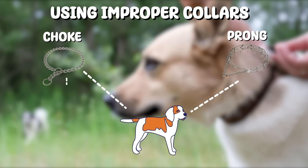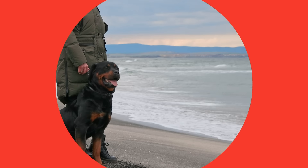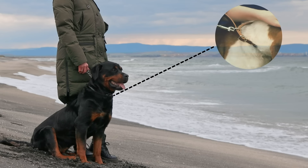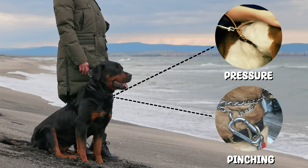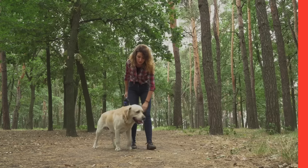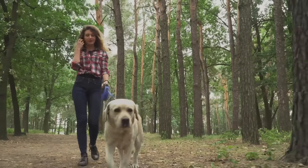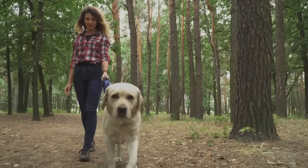but they can actually cause significant pain and injury, particularly to your dog's neck and throat. These collars work by applying pressure or pinching, which can be uncomfortable and even painful for your dog. Now, there might be a place and time to use these collars, but that will of course depend on the situation.